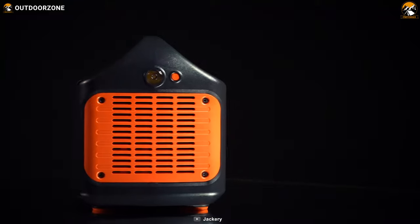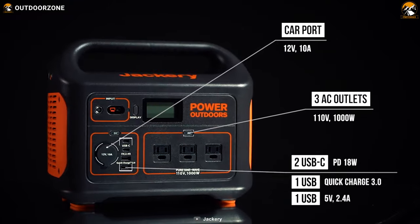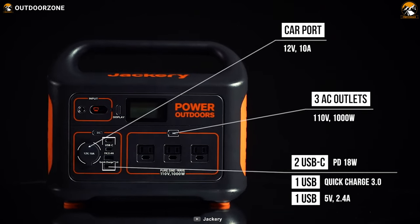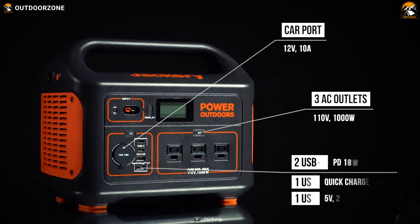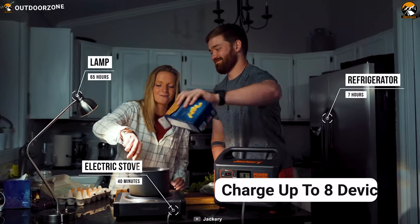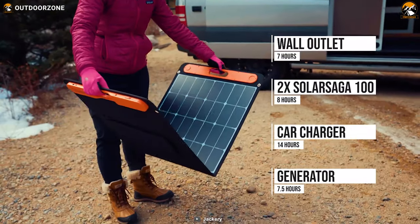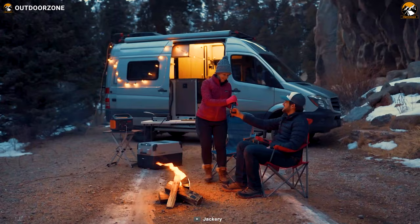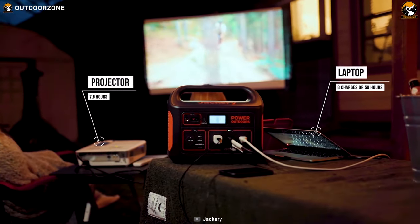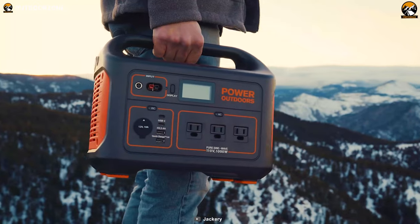It has three pure sine-wave AC outputs along with two USB Type-C PD ports, two USB-A ports with Quick Charge 3.0, and a 12-volt 10-amp car output, allowing you to charge up to eight devices simultaneously. To refill this device, you can use the AC adapter, the car charger, or the Solar Saga parallel adapter. With all the portability, power, and features combined, the Jackery Explorer 1000 is an absolute champion of power stations for your camping trips.